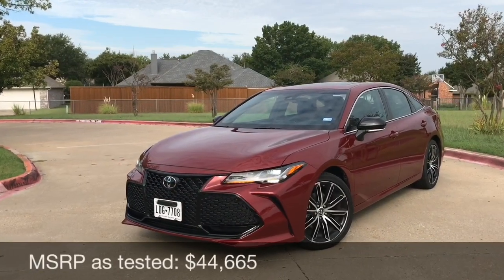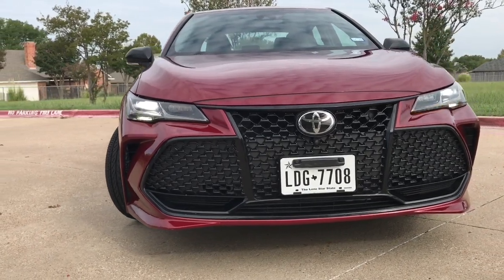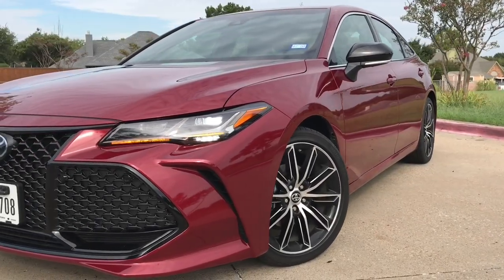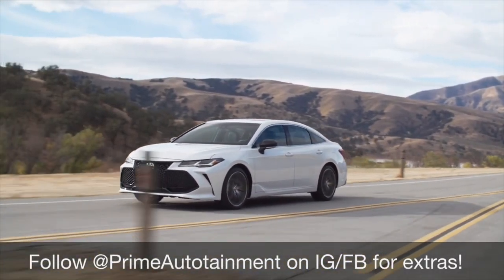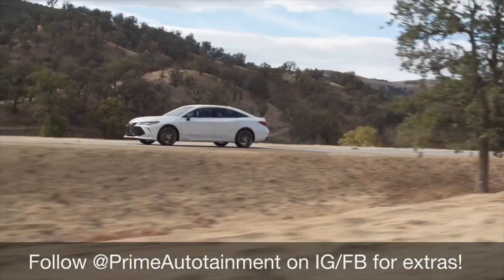Let's take a quick look at the exterior of the Avalon. As you can see, this is much more aggressive and sporty looking than previously. Toyota was going for a more premium and athletic stance at the same time. This is now on the TNGA platform — Toyota New Global Architecture — so we should expect it to handle and perform pretty well.